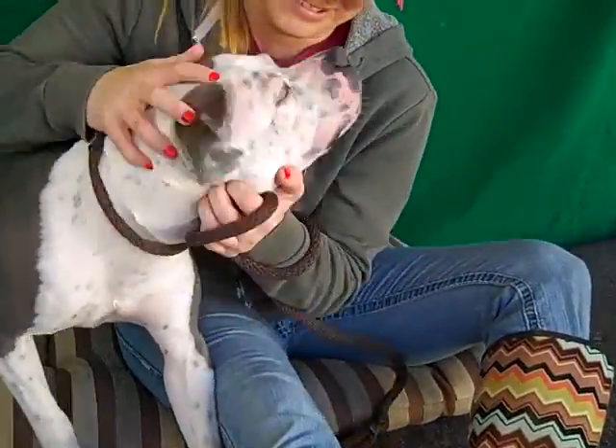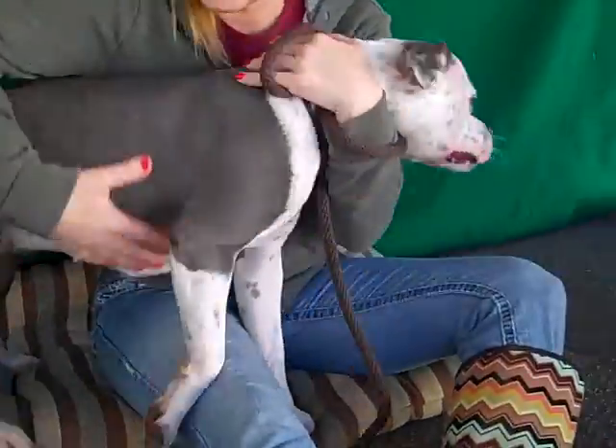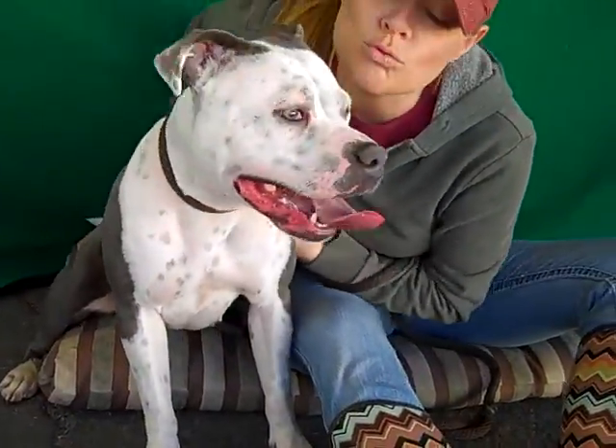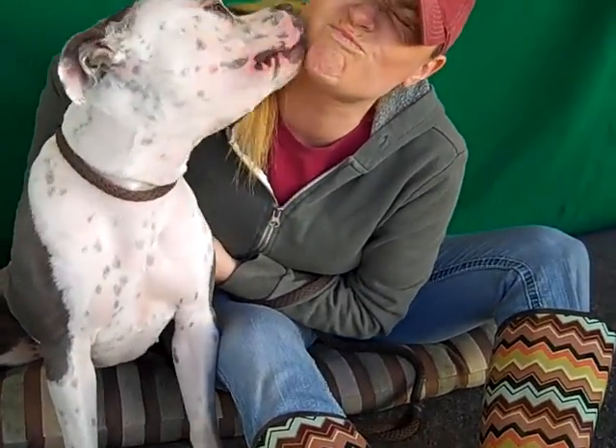Come on down and meet her and decide for yourself. This is Duchess and she needs a home. She's been here a long time and you could really help her out and take her for a walk.